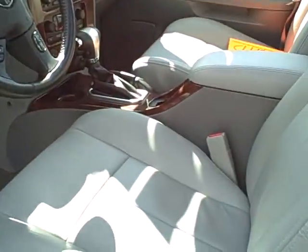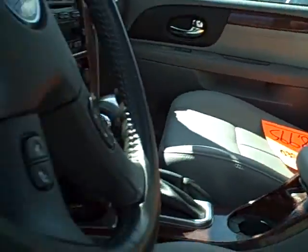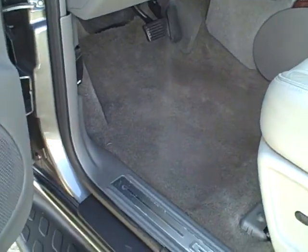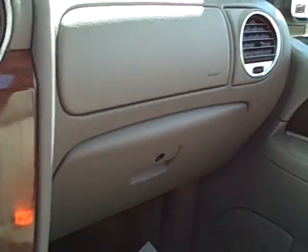We'll pull her up. $18,995 today. 22,000 miles. Show you the carpets right here. That's nice. Nice clean car.